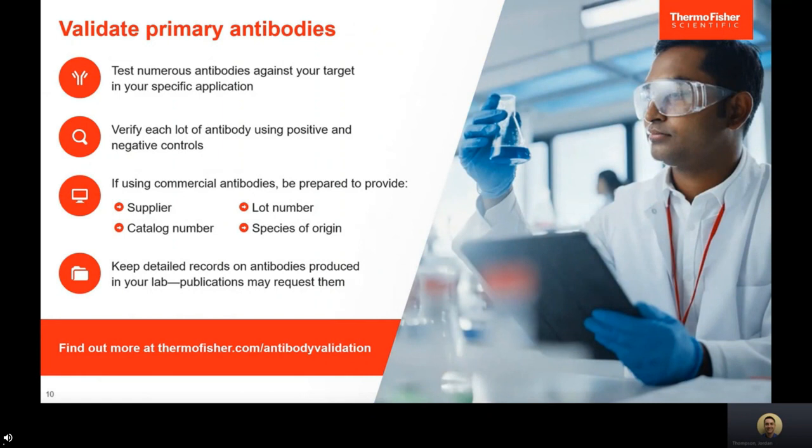It's good to test numerous antibodies against your target in the specific application. When looking for a new primary antibody, I look for publications using specific antibodies against my antigen, hopefully in the same cell line. Verify each lot using positive and negative controls. Overexpression versus endogenous expression can change your antibody sensitivity needs. If using commercial antibodies, journals will request the supplier, catalog number, lot number, and species of origin. Always share the dilutions and protocols you use.